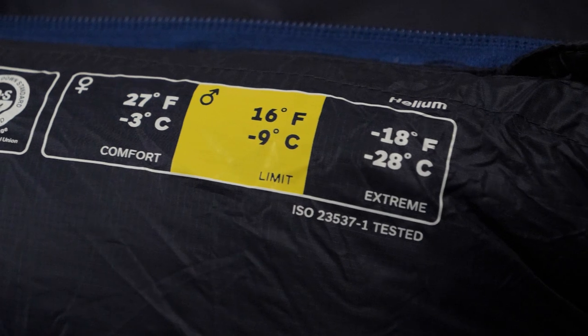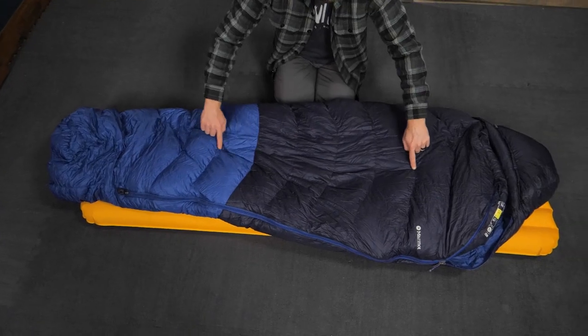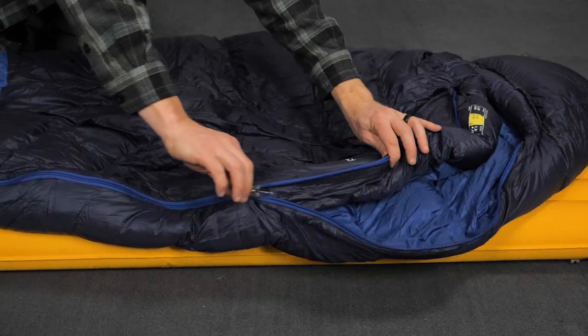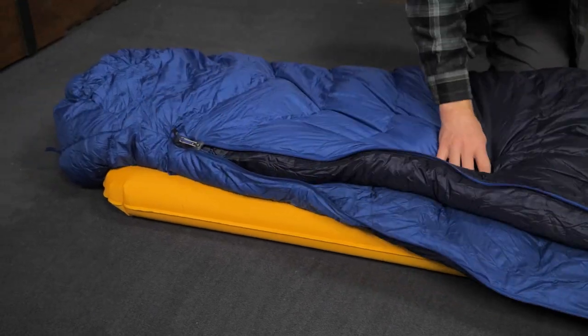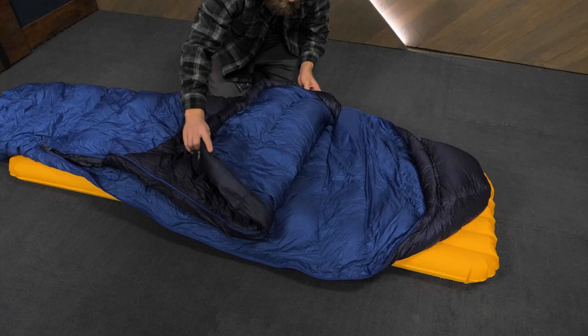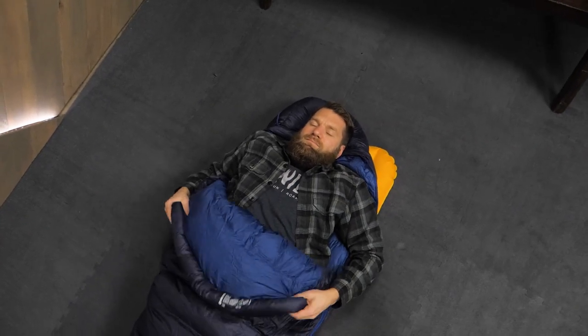This mummy shaped sleeping bag is rated to 15 degrees. Here we have the regular length for folks up to 6 feet tall. It also comes in a long length for folks up to 6'6", and a short for those up to 5'6". The main zipper is 3 quarter length and set on the left side of the bag. An interesting feature is the short secondary zipper on the right side, which gives you some ventilation when needed.